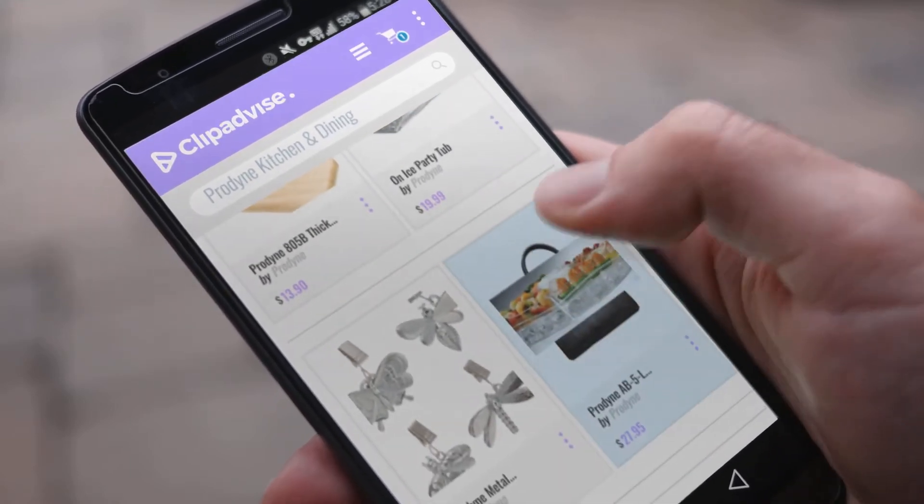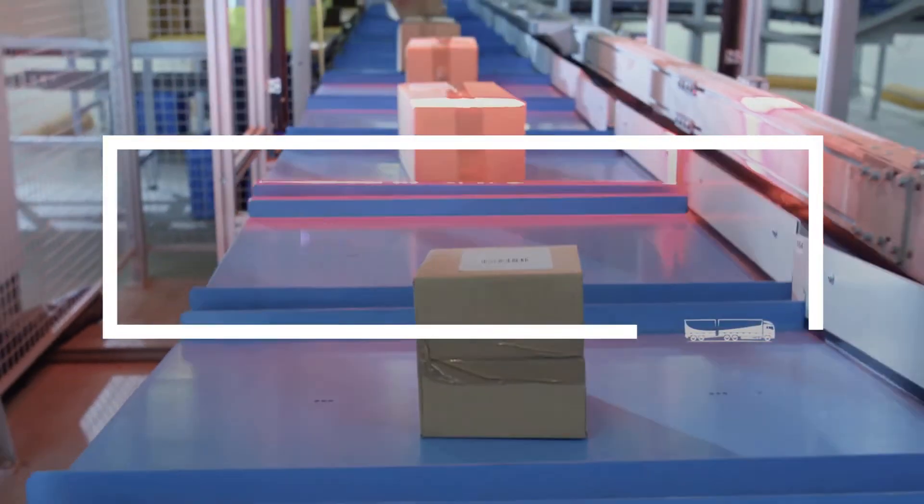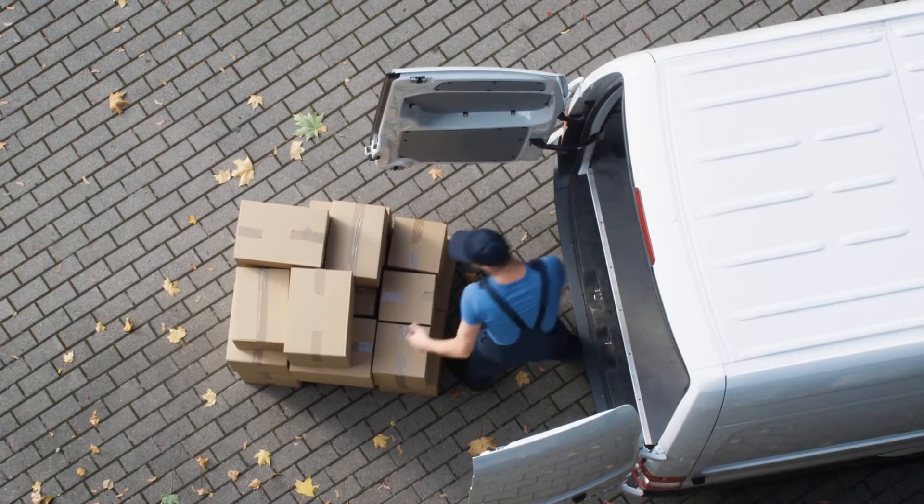If you are looking for ProDyne kitchen and dining, here's a collection you've got to see. At any time, just click this banner and get real-time deals on your favorite products.